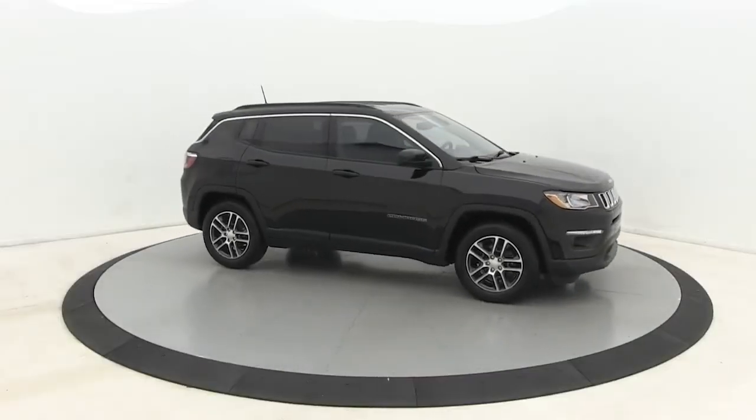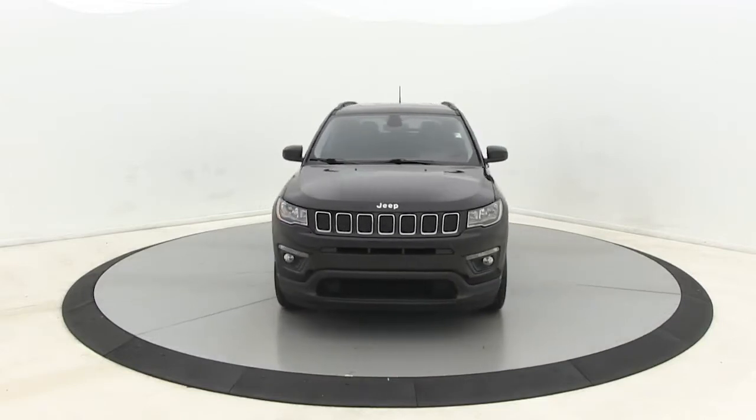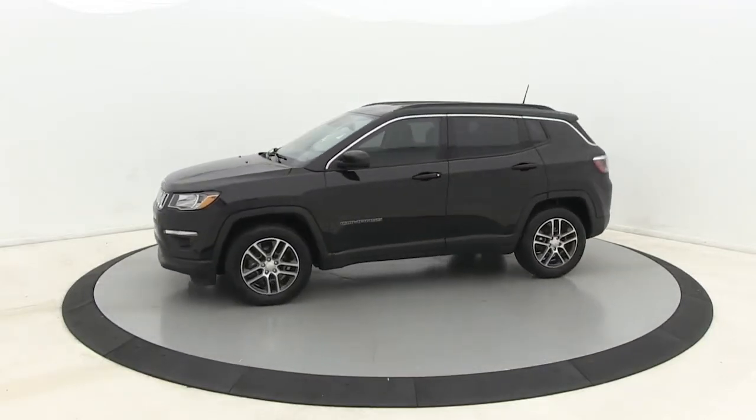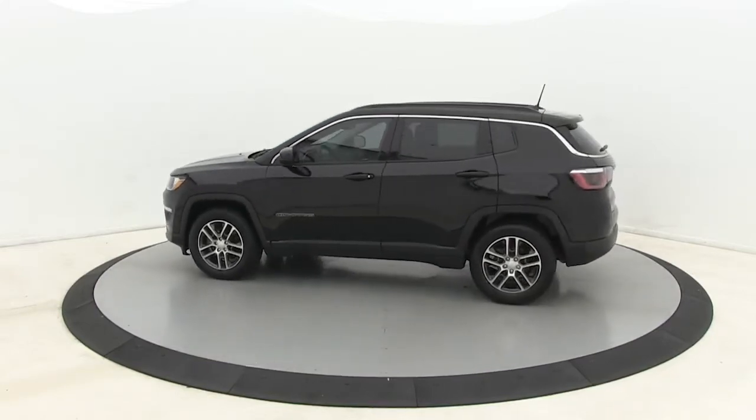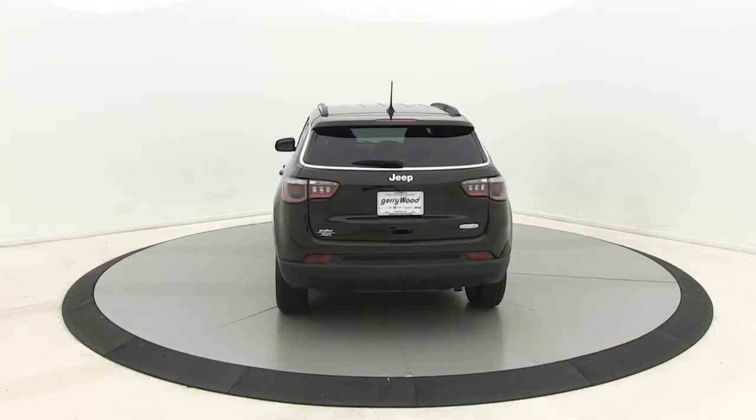You just found the 2018 Jeep Compass. With less than 35,000 miles on the odometer, this vehicle provides excellent value. The Jeep Compass — the upscale, sophisticated compact SUV with advanced safety features to protect your most precious cargo.